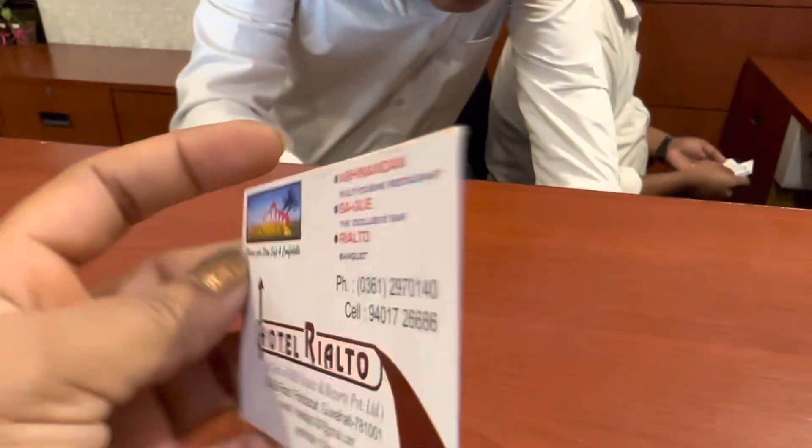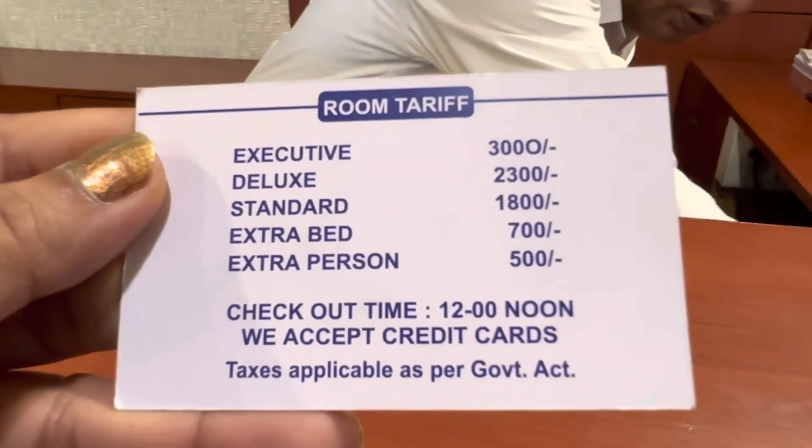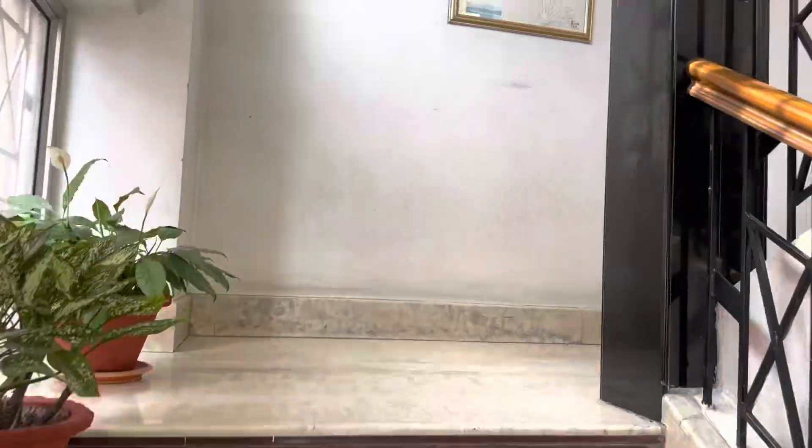I am going to show you the room prices. The Executive room is 3,000. Deluxe is 300. Standard is 100. The room categories are Executive, Deluxe, and Standard.